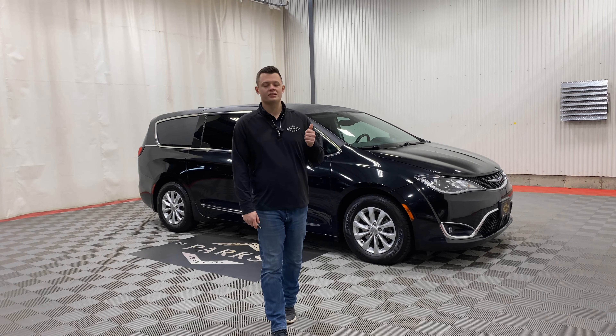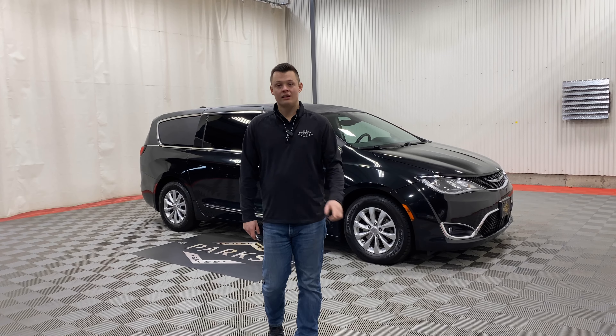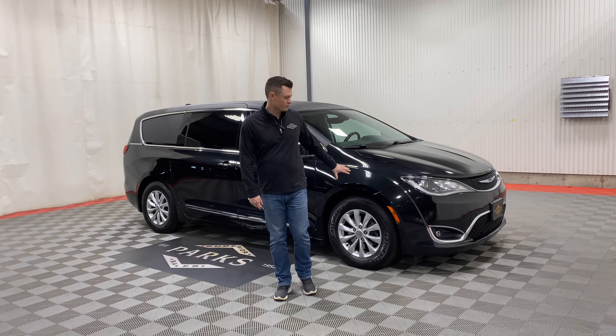Good afternoon. My name is Nathan Parks and this is a 2018 Chrysler Pacifica Touring L. This vehicle has 83,000 original miles on it, front wheel drive.